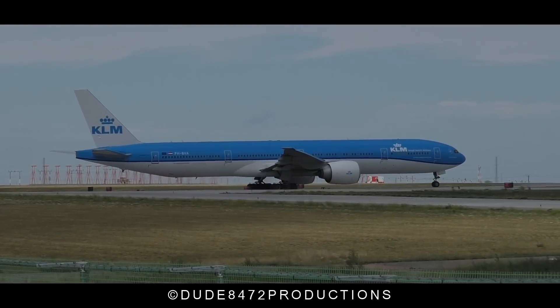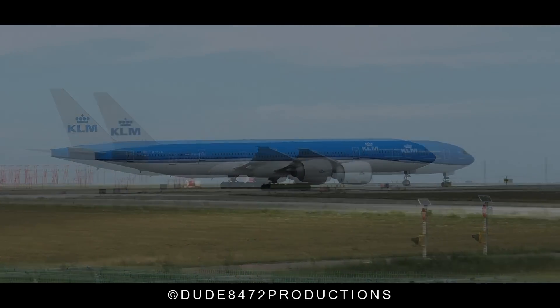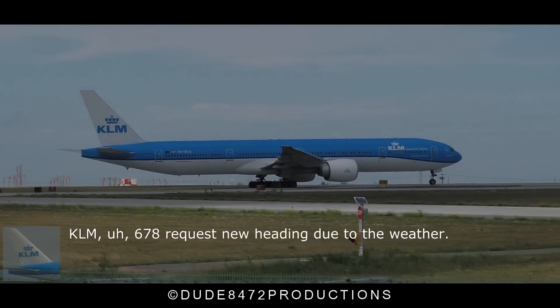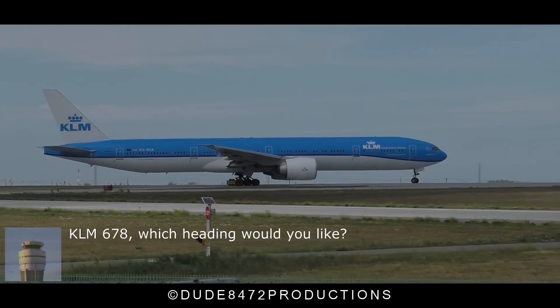On Delta 3, get on Delta 3, jet 3-6-7-8. 1-7-8, request 9, we're left to the future. Wait then. On 6-7-8, which heading would you like?